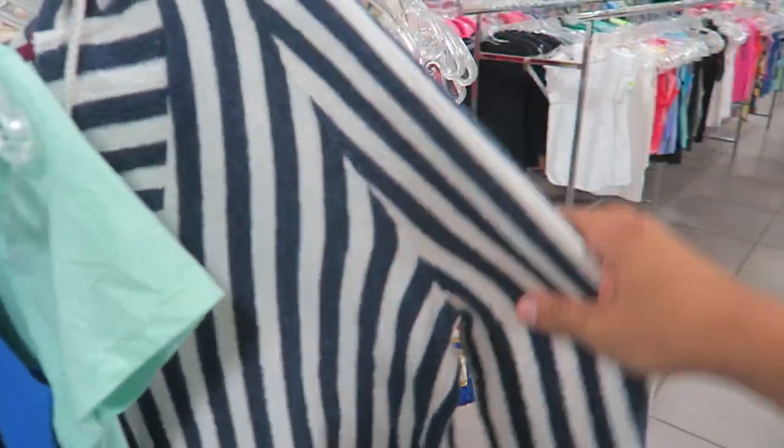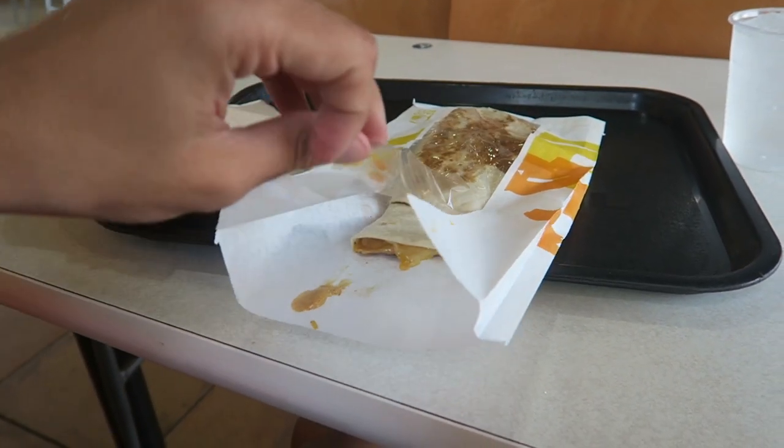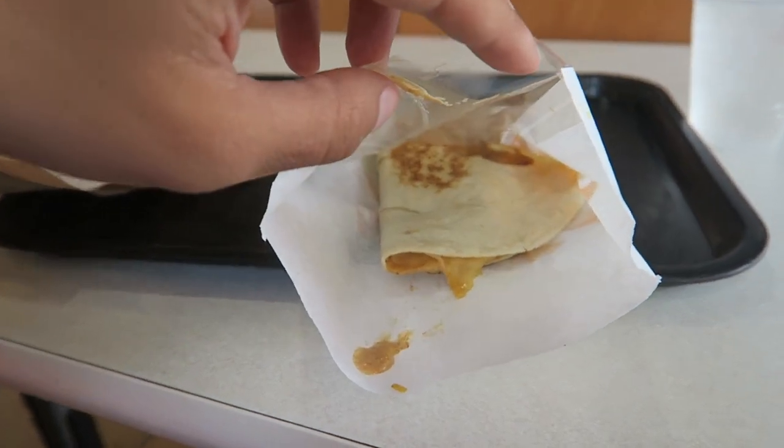Today's lunch consists of a Taco Bell chicken quesadilla with extra sauce.